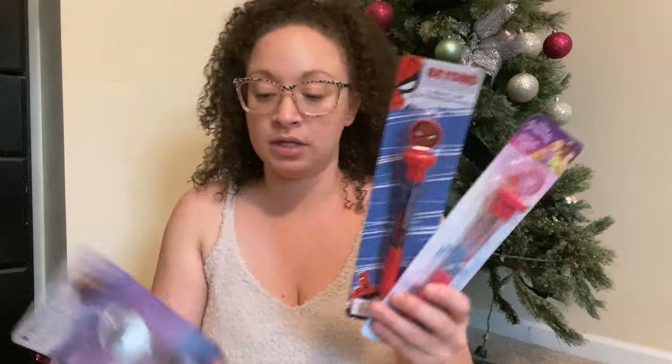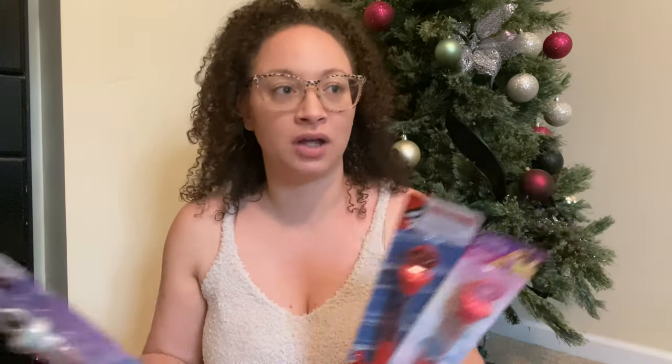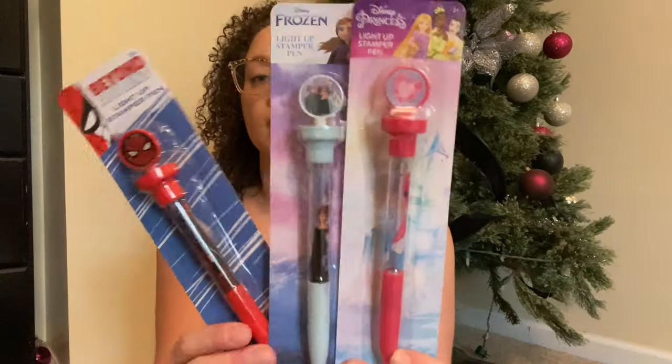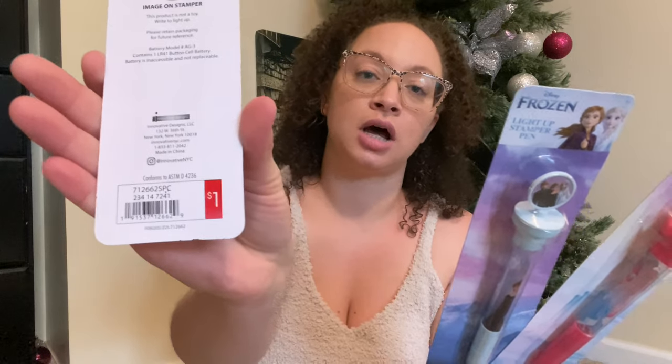The next thing I got them are these pens — I don't want to say it too loudly because they're in the other room. Stocking stuffers are just, to me, not expensive gifts; they're just different things that you could get your kids to have fun. I got them pens because they love to draw and color and write — they're always with pen and paper. I got them each a pen and these were a dollar at the Target dollar spot.